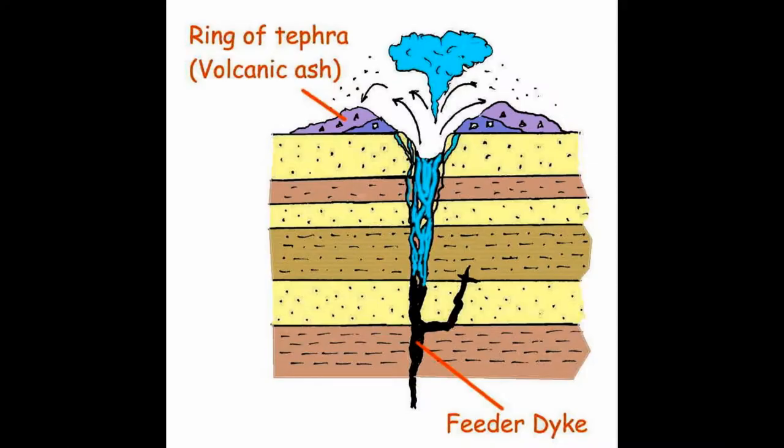Maar diatreme volcanoes are different to normal maar volcanoes. Imagine a succession of consolidating sedimentary rocks at sea level during the Jurassic period. Thick sandstone layers shown in yellow are porous and full of groundwater. The other layers include shoals and coal measures of various ages. Hot basaltic magma rises from below, hits the water and blasts a mixture of superheated steam and rock fragments to the surface. Rocks are flung high into the air with a loud roar. Around the side a maar ring develops.